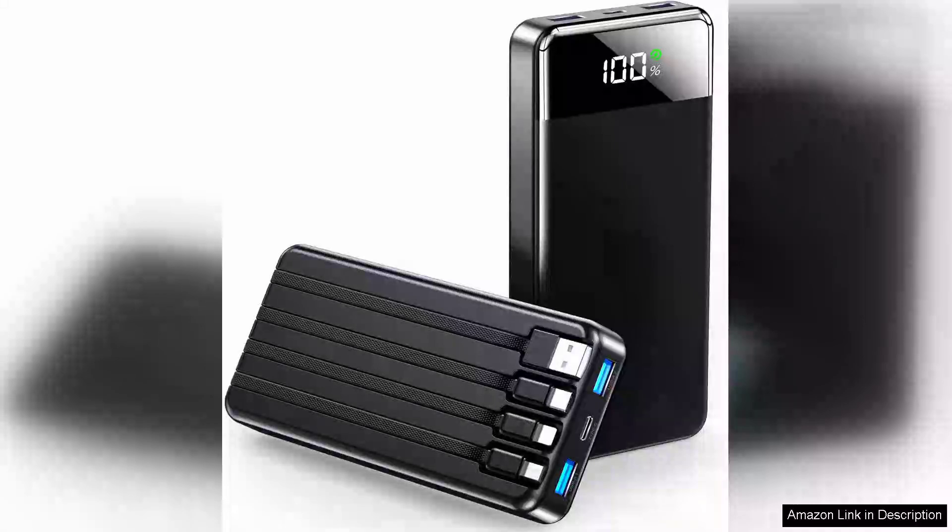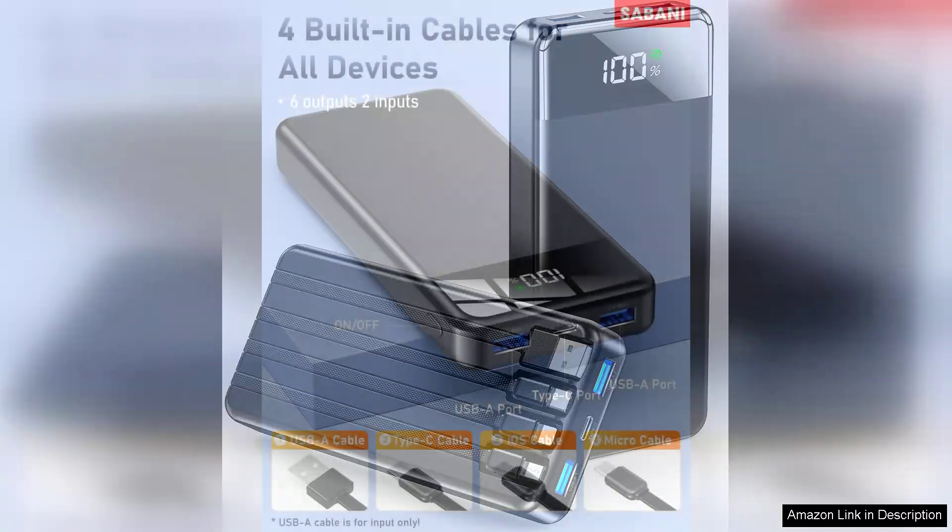The Sabani Portable Charger 35,000mAh is an exceptional power bank that stands out for its impressive capacity and versatility. Designed for users constantly on the go, this device ensures that your gadgets remain charged whether you're hiking, traveling, or just navigating a busy day.